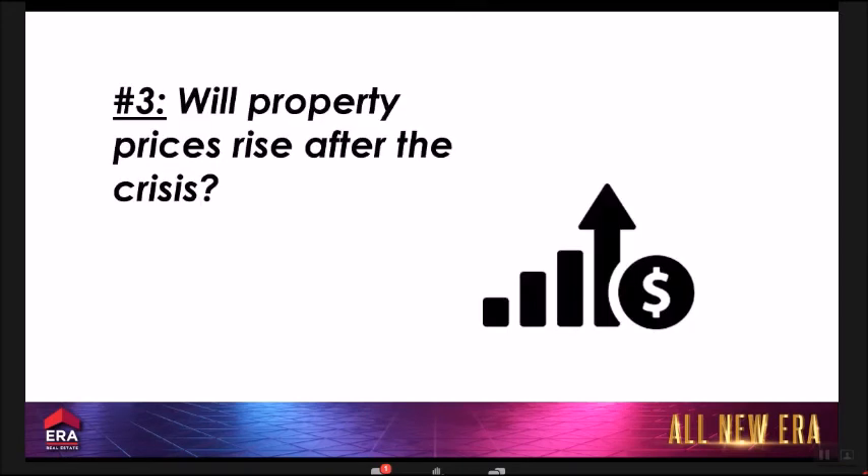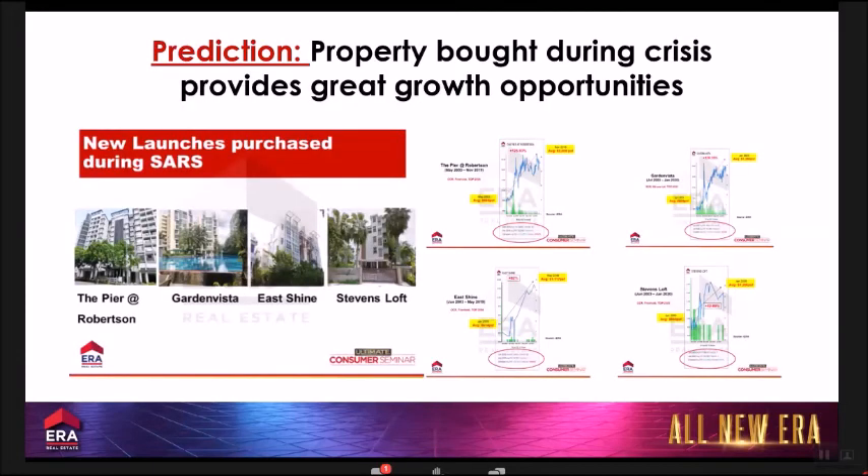Will property prices rise after the crisis? Historical data shows that properties bought during the SARS crisis provided the greatest growth opportunity. Projects launched during SARS — The Pier at Robertson, Garden Vista, The Eastshine, Steven Loft — all enjoyed significant price appreciation afterward. For example, The Pier at Robertson, bought during the SARS period at lower prices, saw strong gains over the following years.